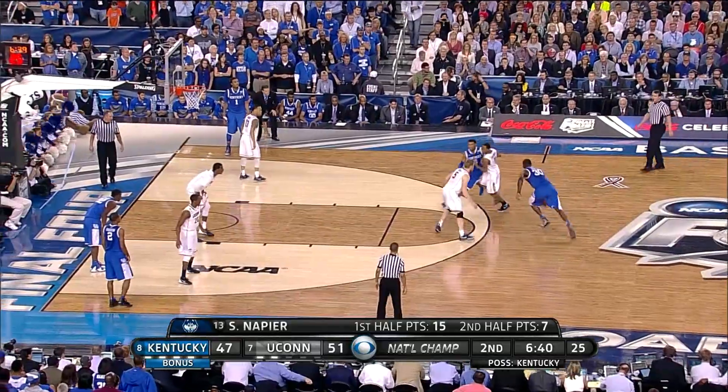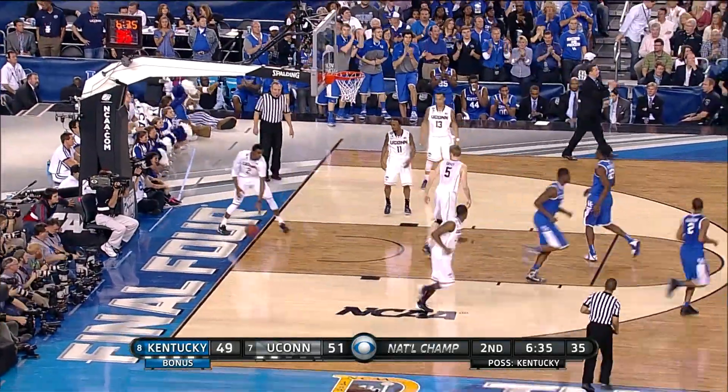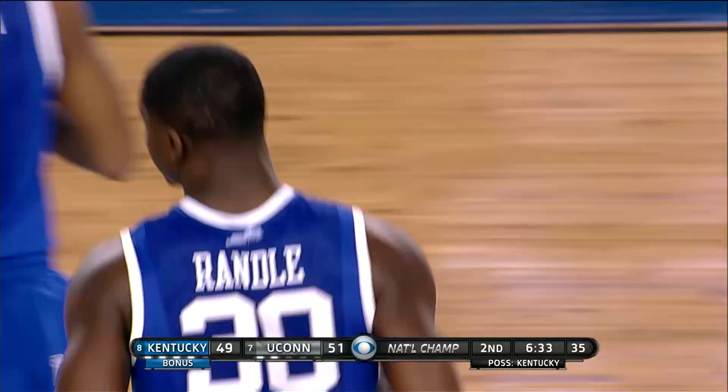They go crazy over that shot. Here's Randle — oh my goodness, what a move there. One of his best moves in the whole tournament. It was a great play there.